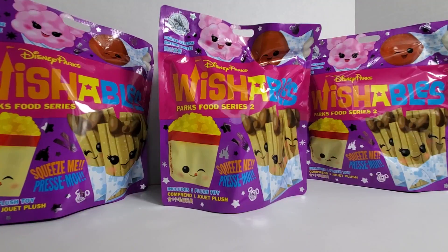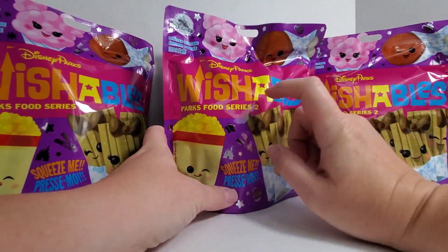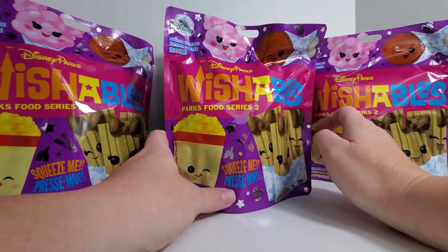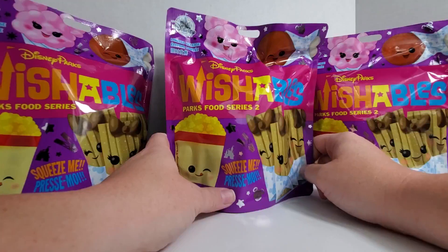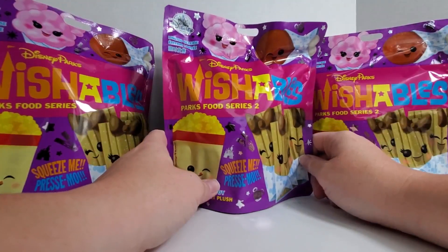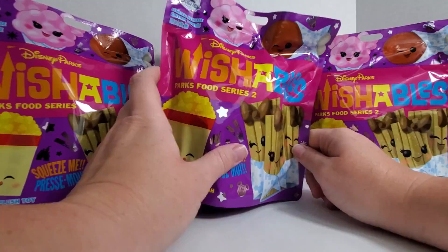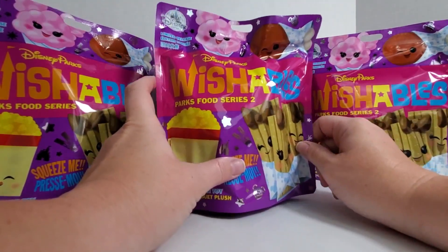Hello everyone, welcome back to Mushy Toys. I have a special treat today — I actually missed out on these Wishables, the Parks Food Series 2. I don't remember when they were released, but fun fact, you can find these at Five Below. Your store is going to vary, but I saw these. I love Wishables. I also love Disney food. So here we are.